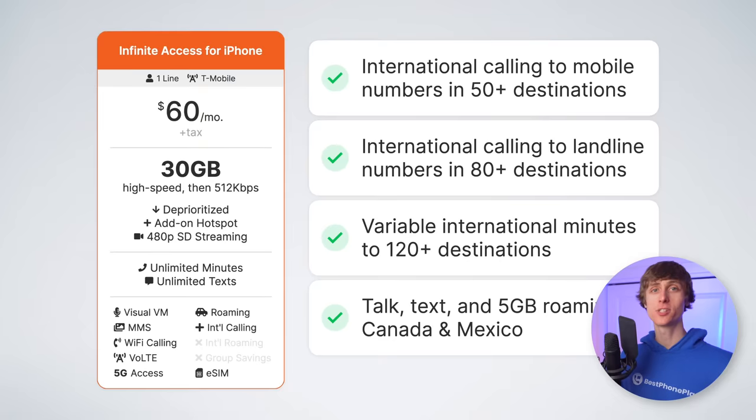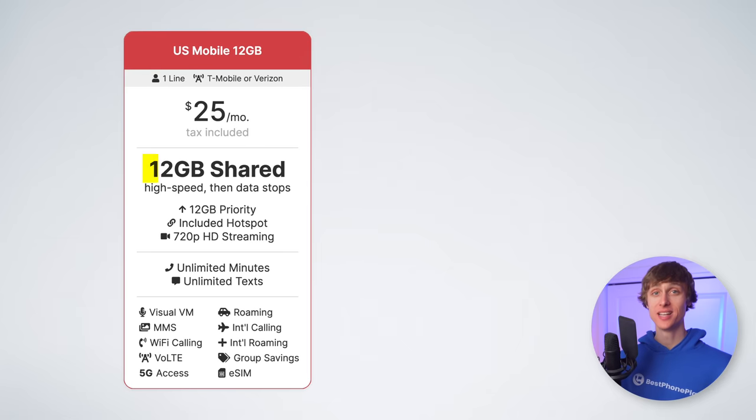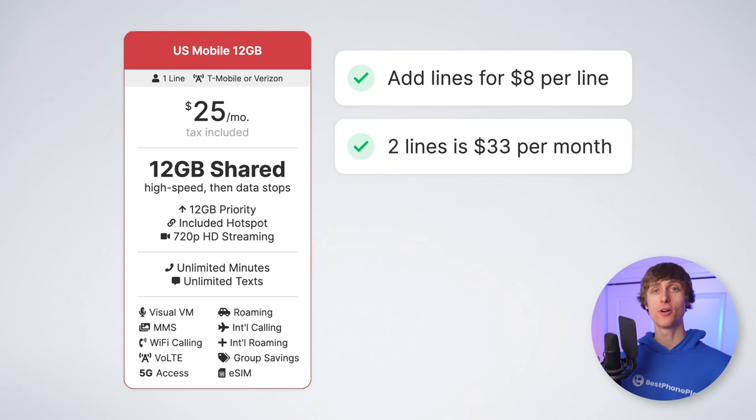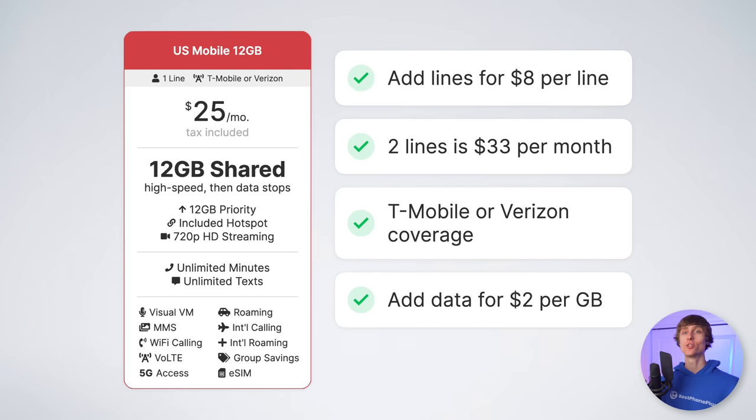But what if you have multiple lines? Next up, we've got the best plan for two lines, which is plan number eight, US Mobile's 12-gig plan. The data is shareable and you can add as many lines as you want at just $8 per line. For a couple, you'd pay just $33 per month total — or $16.50 per line — for 12 gigabytes of shared data. US Mobile lets you activate on either T-Mobile or Verizon, and you can choose what line goes on what network. This can be really helpful while traveling — put one line on T-Mobile, one on Verizon, and you can almost guarantee at least one of you will have service. You can also add more shared data anytime for just $2 per gigabyte.